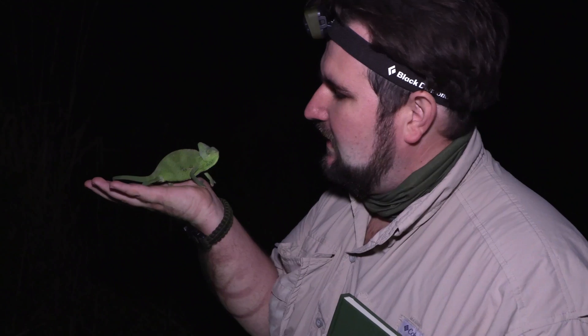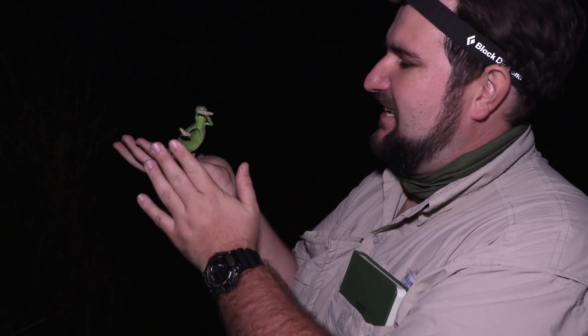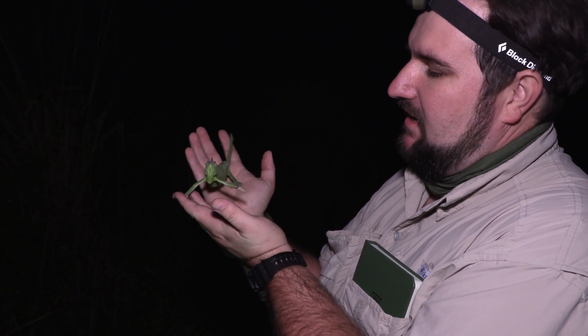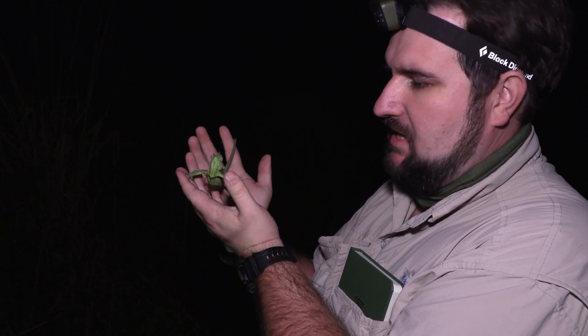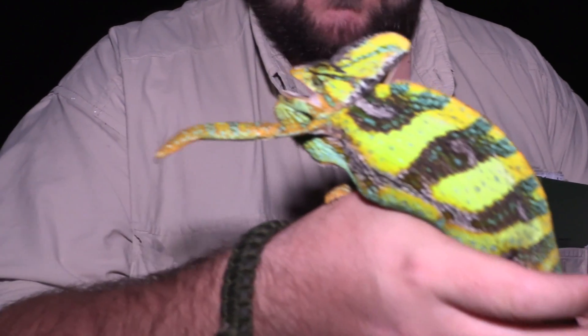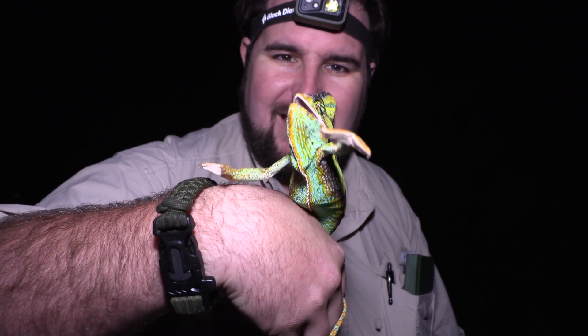Veiled chameleons have surprisingly simple and basic skeletons — they are really delicate animals. Living in treetops, they can afford to be delicate because they have a lot of cover from potential predators there. You'll notice he's reaching out for any possible branches with those cool feet that they have.